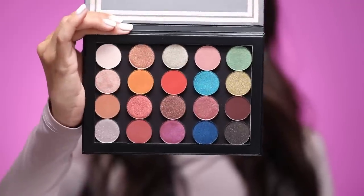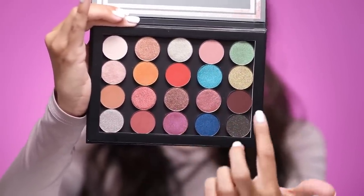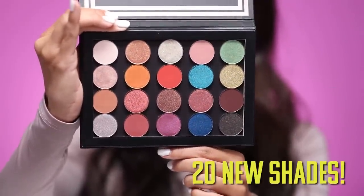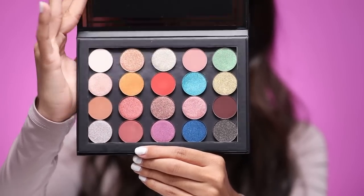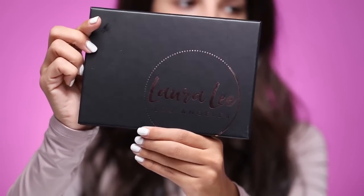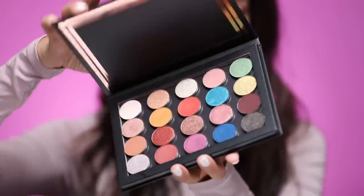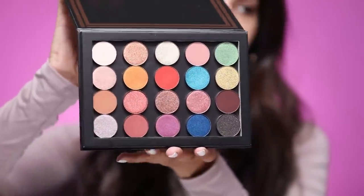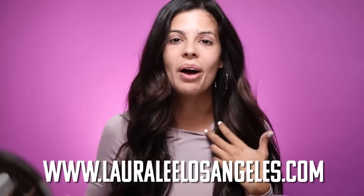Here's the individual packaging so you can pick out whichever ones you like, or you can buy all of them and the magnetic palette and you'll get $10 off for that bundle. I'll swatch them all for you. They are so gorgeous — we have warm tones, some mauvey tones, some colorful ones, and then some deeper colors. There are 20 brand new shades and I'm really excited for you guys to try these out. They're super pigmented and really creamy. The magnetic palette is $12, the single shadows are $6 a piece, and if you buy the whole collection you'll save $10. These shadows have launched right now on lauraleelosangeles.com.